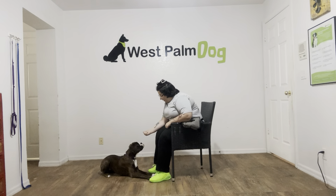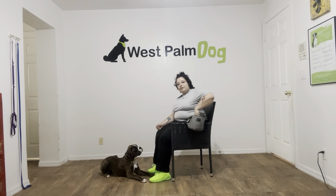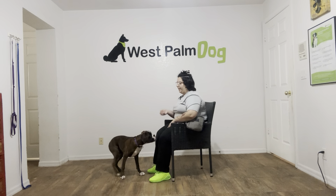Raina, leave it? Yes, good girl. And you see I'm giving her a separate treat — this just prevents her from focusing on the one in my hand. Raina, leave it? Yes, good girl.